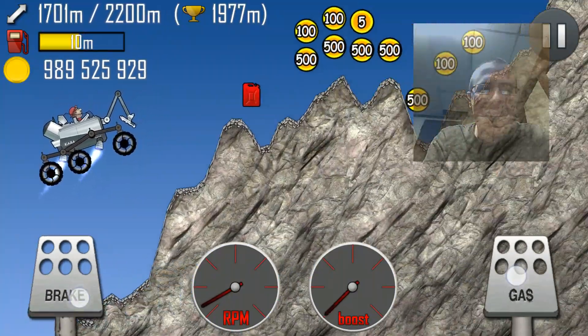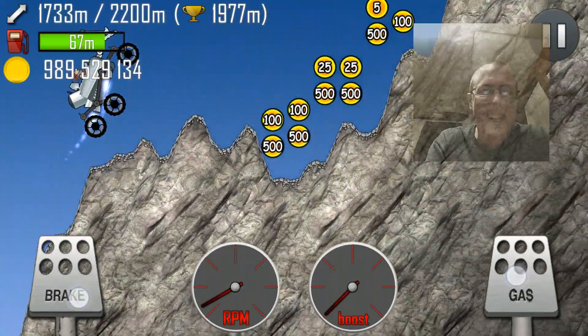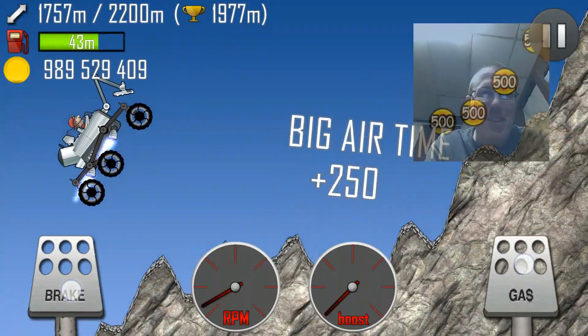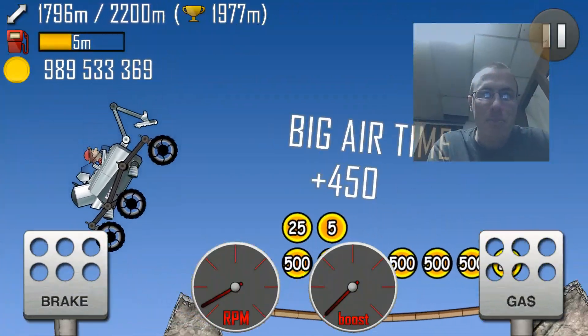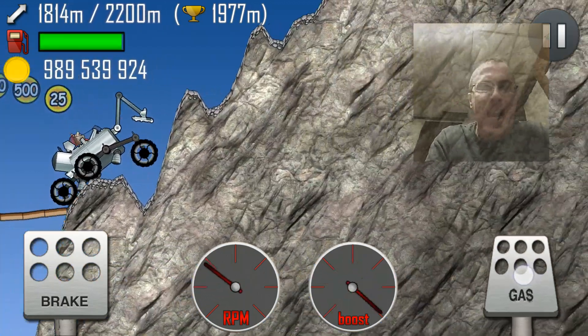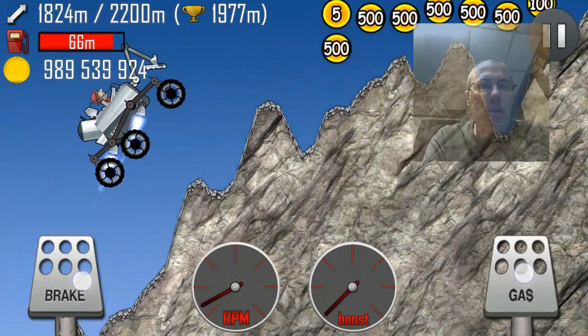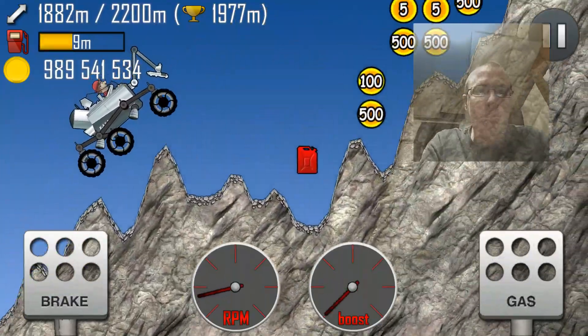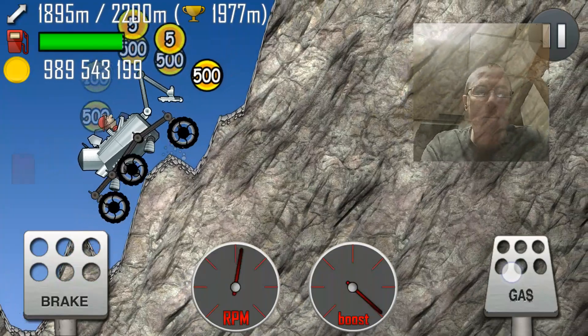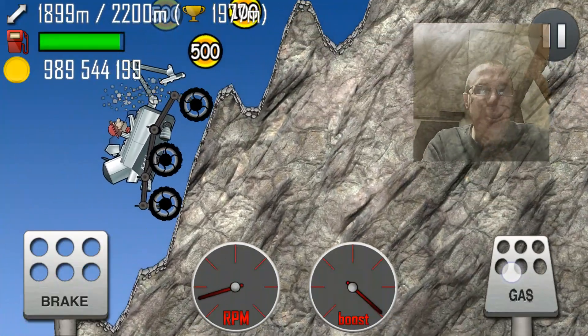Unlimited fuel on this thing? Oh my God. You would never have to stop down for the gas things. You would literally just hold gas and brake down forever and you could get to like an unbelievably high height. That would be like majorly ultra-cheating.